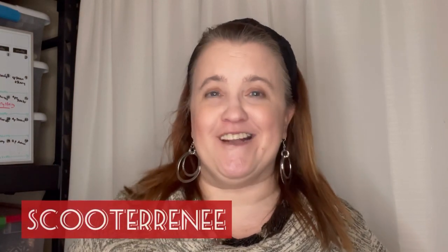Hey, everybody! What is happening? It's been a long while, hasn't it? If you are new to my channel, welcome. My name is Pamela, aka Scooter Renee. You can find all my information below.